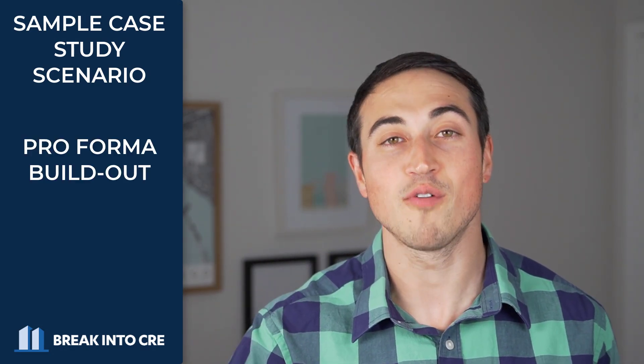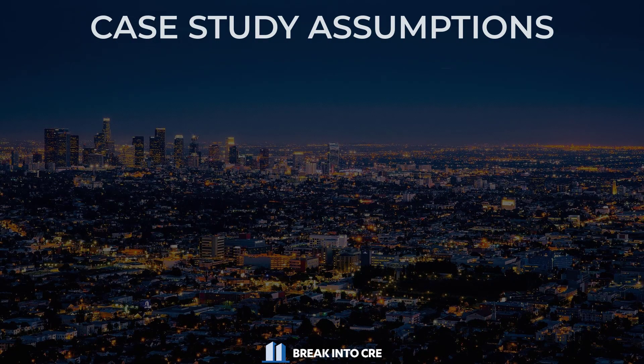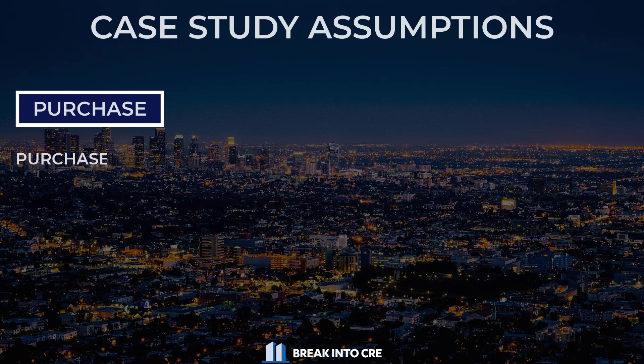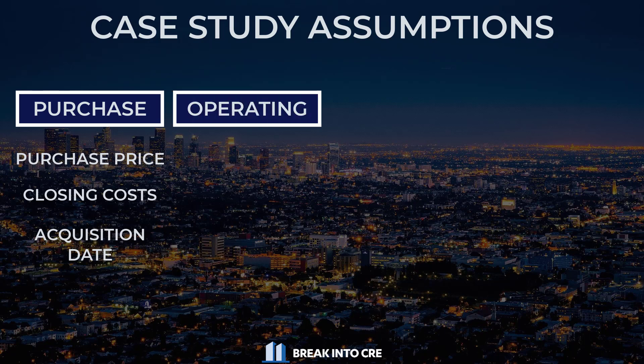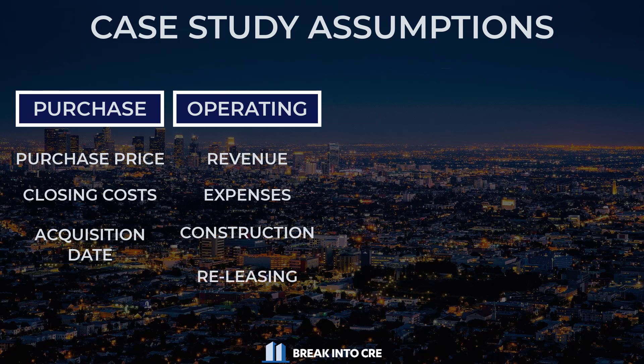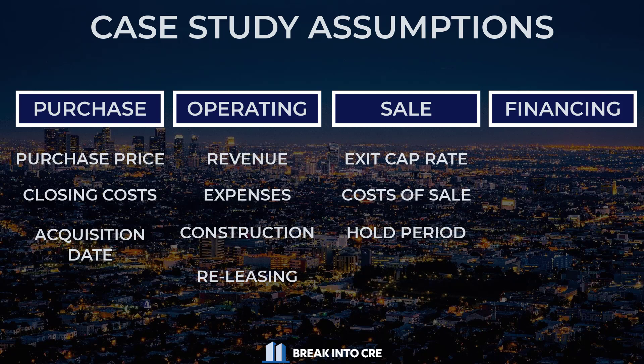Most real estate Excel interview assessments involve some variation of a sample case study scenario and the requirement to build out pro forma cash flows based on some key assumptions given in the case. In almost all cases, these assumptions are going to fall into one of four main categories: purchase assumptions — your purchase price, closing costs, and potentially the date the property is acquired; operating assumptions — operating revenue, operating expenses, and potentially construction cost or releasing assumptions; sale assumptions — exit cap rate, cost of sale, and hold period; and financing assumptions — loan proceeds, interest rate, amortization period, and loan payoff date.